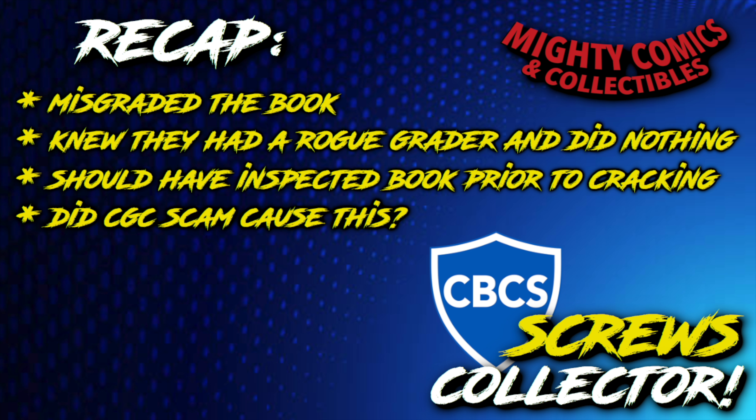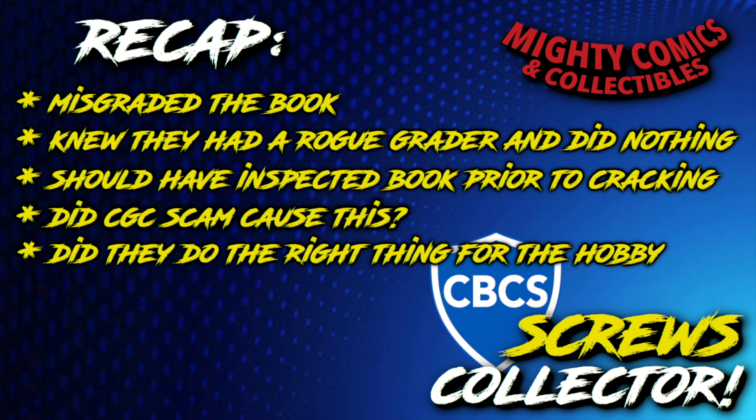My most important point: did they do the right thing for the hobby? Yes — they realized this book was not a 9.9 and wanted to give it the correct grade. I give CBCS a lot of credit for doing this. I don't think CGC would have cracked this book and given it a lower grade — they probably would have just recased it at the same grade to avoid upsetting the customer. CBCS did the right thing for the hobby in getting this book the correct grade.